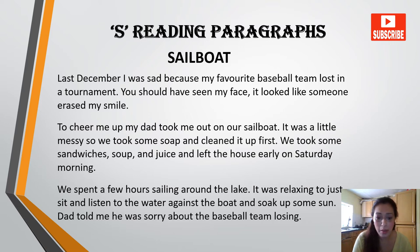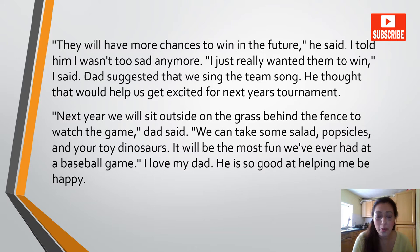Dad told me he was sorry about the baseball team losing. 'They will have more chances to win in the future,' he said. I told him I wasn't too sad anymore — I just really wanted them to win. Dad suggested that we sing the team song. He thought that would help us get excited for next year's tournament. 'Next year, we will sit outside on the grass behind the fence to watch the game,' Dad said. 'We can take some salad, popsicles and your toy dinosaurs. It will be the most fun we have ever had at a baseball game.' I love my dad. He is so good at helping me be happy.